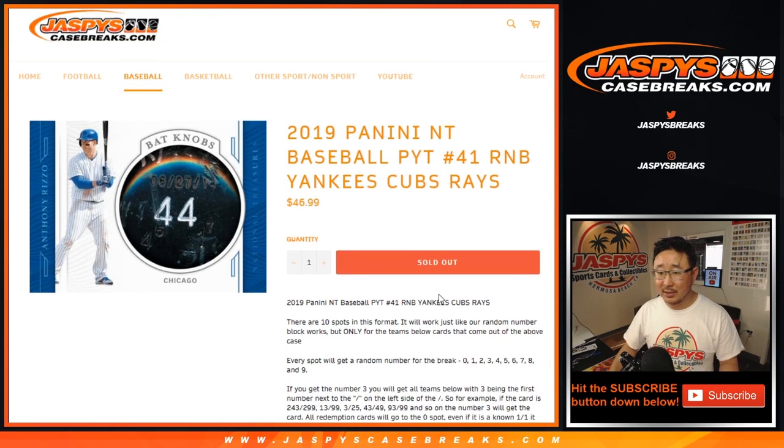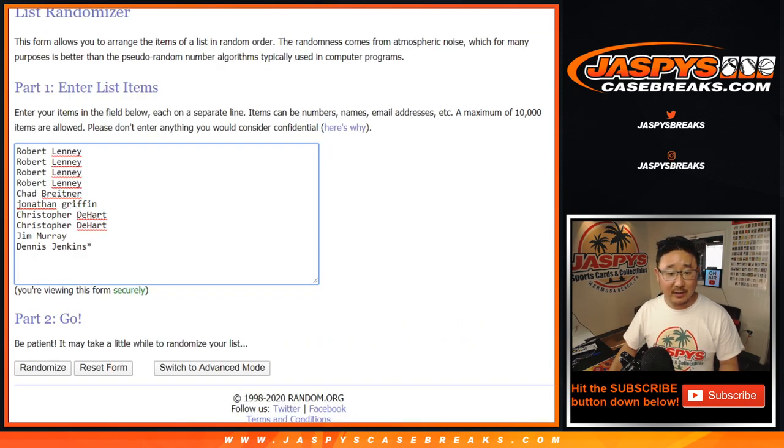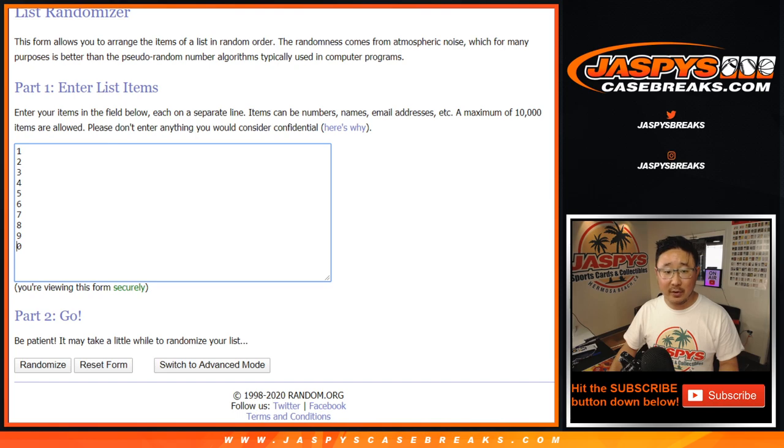Everyone knows how a number block works. There's the details right there. Big thanks to these folks for getting into it. There are the numbers. Let's roll it.